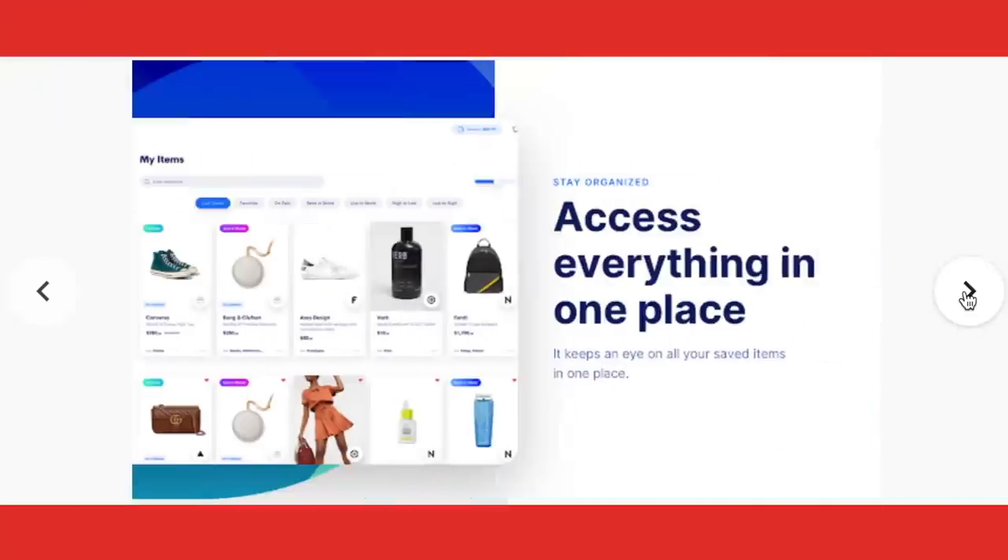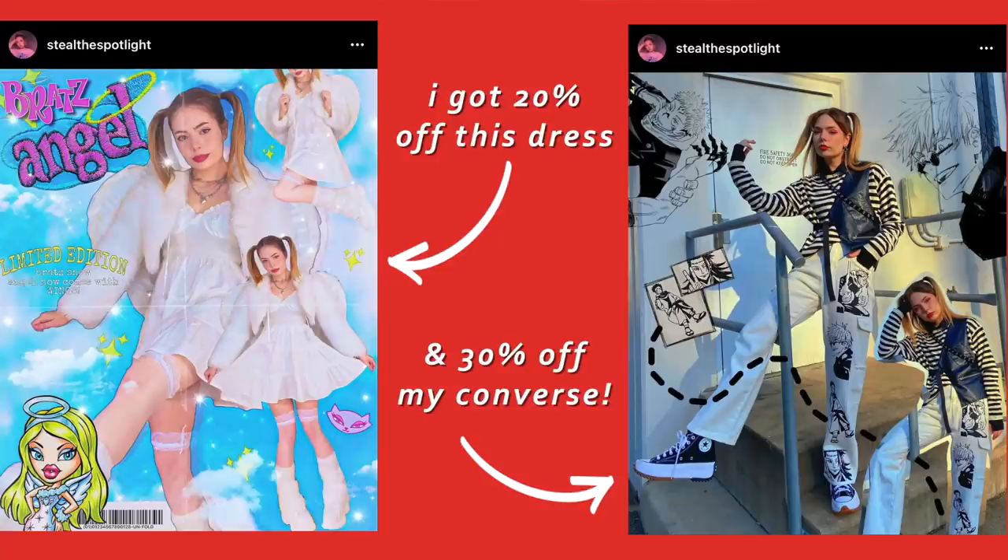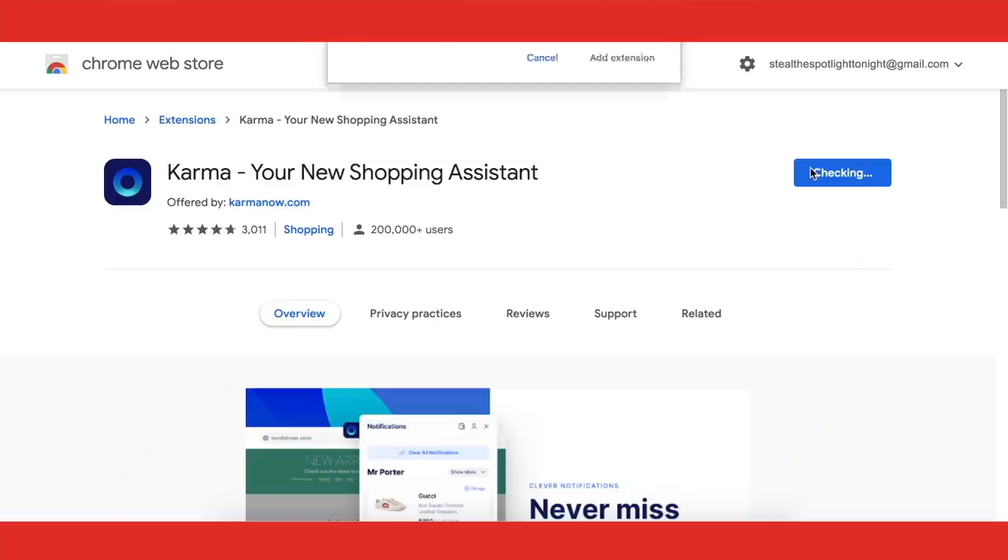That brings us to today's video sponsor, Karma — an app and Chrome extension which ensures you never miss a discount code or price drop. They really helped me with working towards building my dream wardrobe. Step number one was helping me quit that impulse shopping addiction. It made such a big difference to be able to weigh up and analyze the options before just diving into the purchase, not to mention also helped me save hundreds of dollars with the discount codes. Links are down below in the description box.